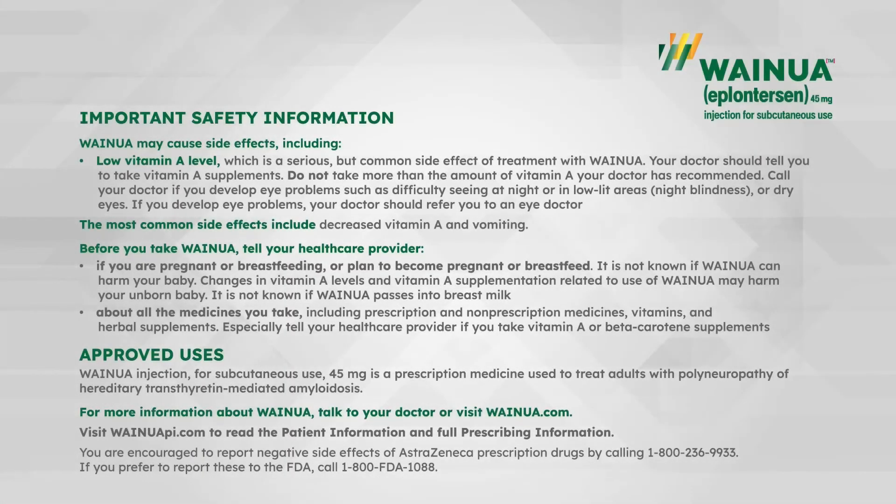Important safety information. Weinua may cause side effects, including low vitamin A level, which is a serious but common side effect of treatment with Weinua. Your doctor should tell you to take vitamin A supplements. Do not take more than the amount of vitamin A your doctor has recommended. Call your doctor if you develop eye problems, such as difficulty seeing at night or in low-lit areas, also called night blindness, or dry eyes. If you develop eye problems, your doctor should refer you to an eye doctor. The most common side effects include decreased vitamin A and vomiting.